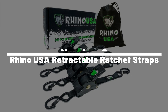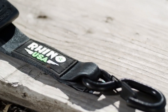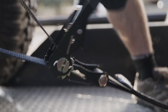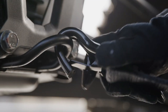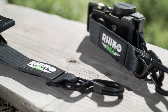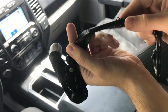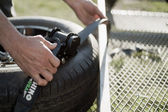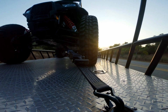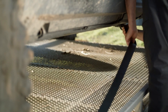Number 2: Rhino USA Retractable Ratchet Straps. Have you ever had a battle of wits with a ratchet strap and felt like the strap was winning? Enter the Rhino USA Retractable Ratchet Straps — the smarter, stronger, and simpler solution for securing your stuff. These straps are tougher than a rhino's hide thanks to their industrial-strength polyester webbing and corrosion-resistant hardware. Their retractable design means you can say goodbye to the tangling problems of traditional straps. With a push-button release mechanism that's as easy as clicking like on a funny cat video, these ratchet straps make securing your load a breeze. Whether you're loading up your roof rack, trailer, or truck bed, these straps are the muscle you need.